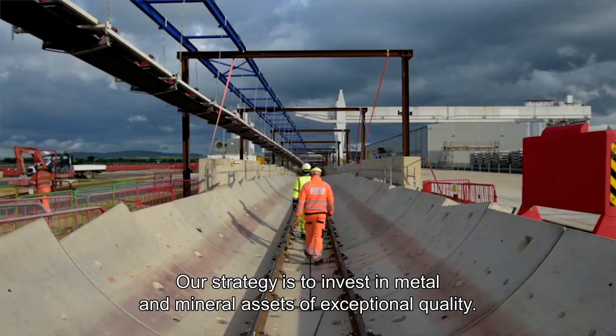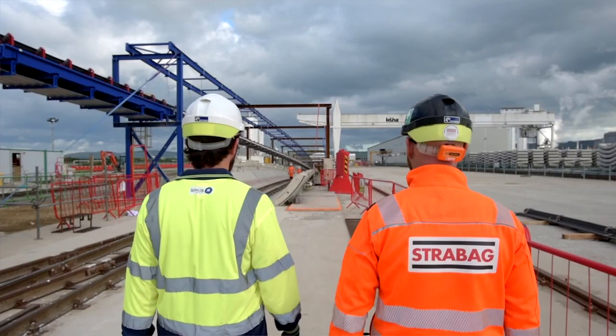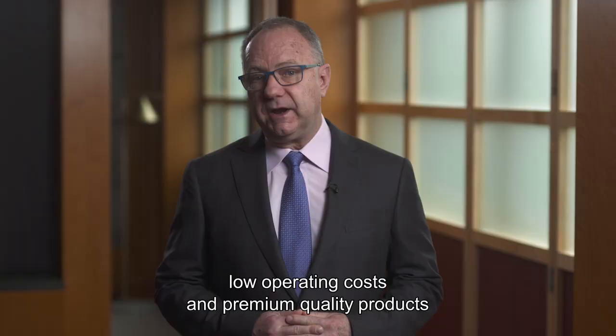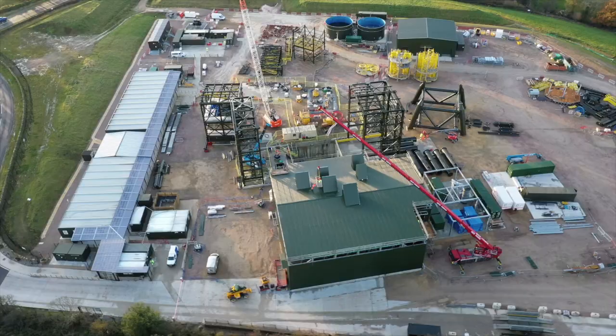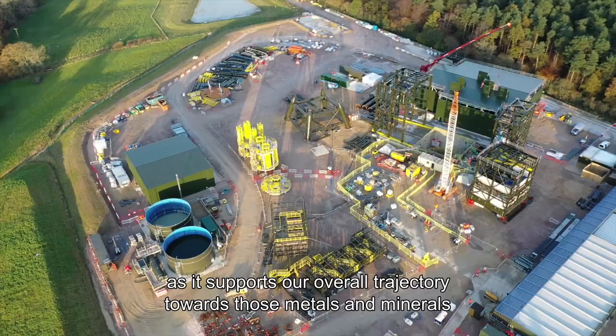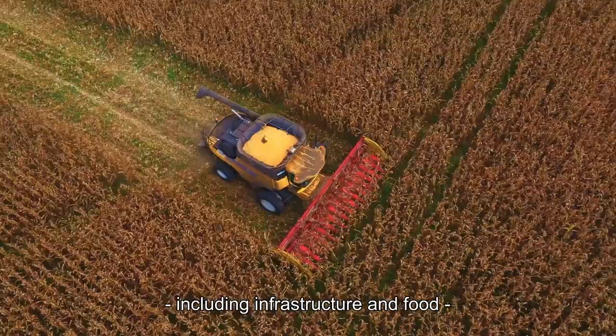Our strategy is to invest in metal and mineral assets of exceptional quality. For us this means assets of a large scale with a long resourced life, low operating costs and premium quality products that can be mined in a sustainable way. The Woodsmith Project ticks all of these boxes, is a potential tier one asset and is a natural fit as it supports our overall trajectory towards those metals and minerals that will meet the world's evolving needs including infrastructure and food to support a fast-growing global population.